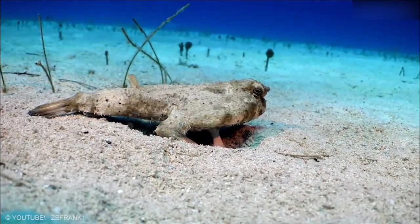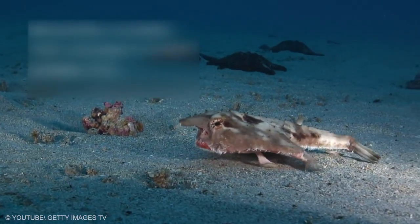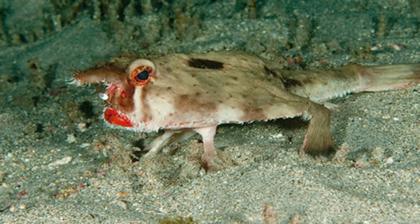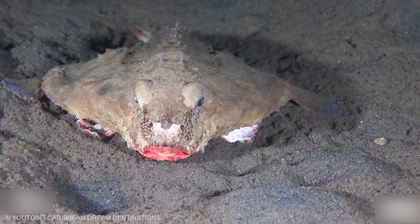Red-lipped Batfish. The body color of the Red-lipped Batfish is light brown and grayish on its back, with white counter shading on the underside. On the top side of the Batfish, there is usually a dark brown stripe starting at the head and going down to the back of the tail. The snout and horn of the Red-lipped Batfish are a brownish color.